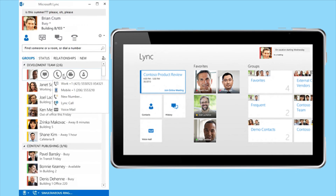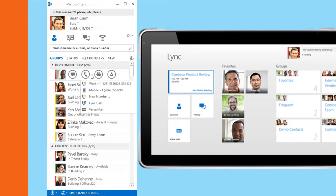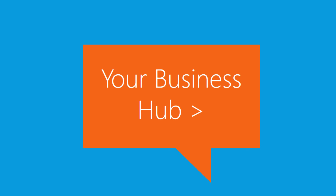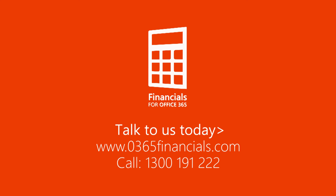As you require additional tools to manage your business, just start using them. It's that simple. Make Financials for Office 365 your business hub with a complete business solution that's ready to grow with your business.